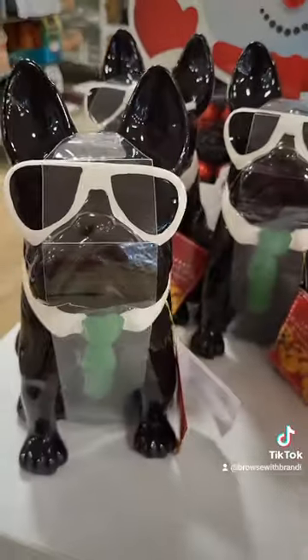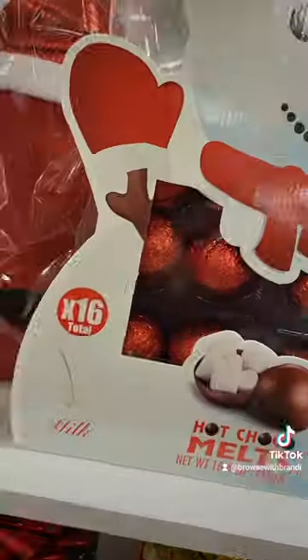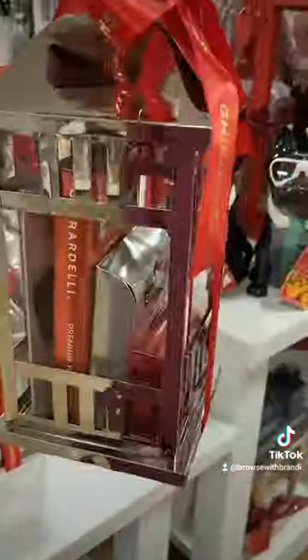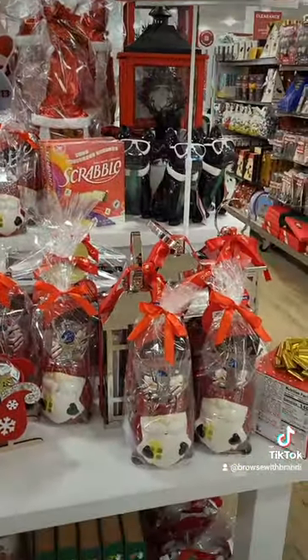Do you know someone that needs a French Bulldog cookie jar? And this giant lantern — I was about to buy this for myself. This fun snowman comes with 16 hot cocoa melts. And if you like making a statement with your candy gifts, look at this piece. How many people do you have to buy for this holiday season?